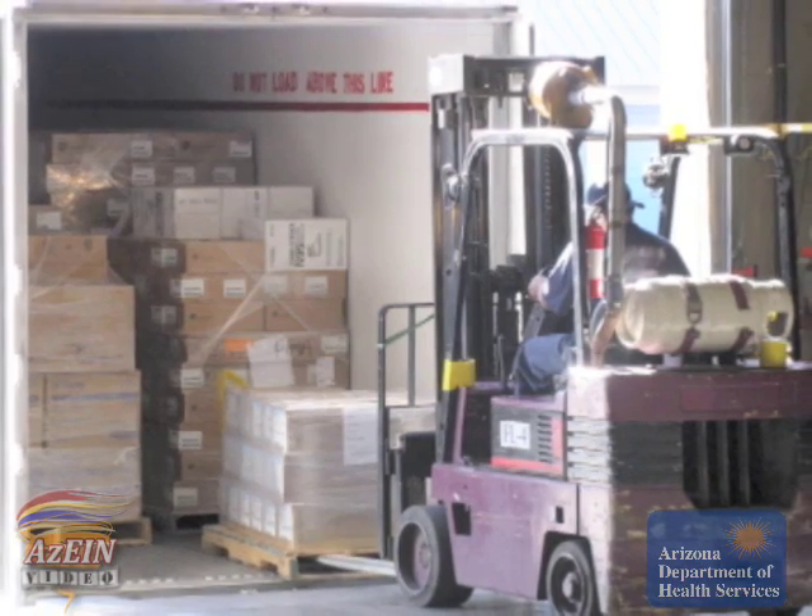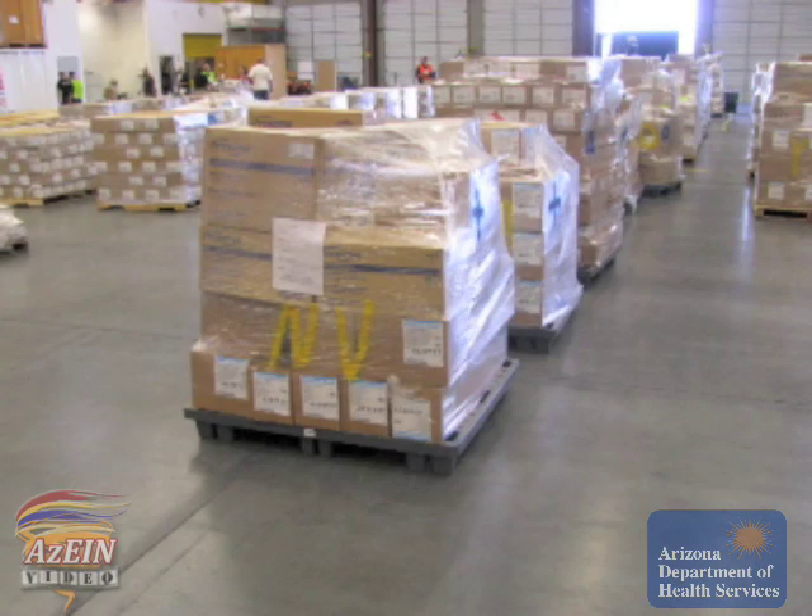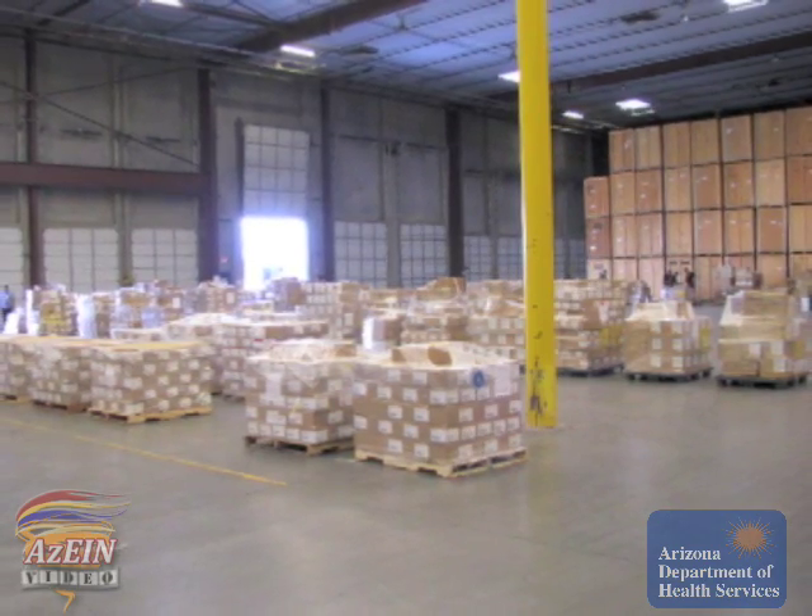We stand up our operations for our RSS — which is the Receipt, Store, and Staging — where we take the material from the federal government. We stage it on pallets, as we have here, and we get ready to break that down based on what the need is within each one of our jurisdictions. Whether that's based on population for a straight breakdown, or whether it's based on true need because there's a larger event going on in one area.